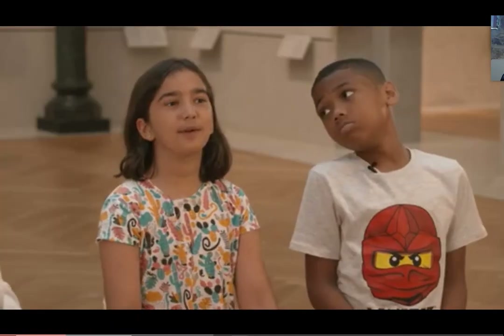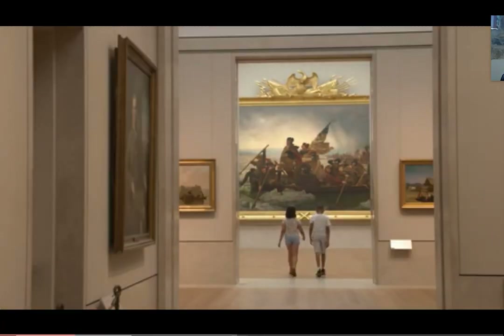So when I first came here, it was with my mom and her class. I was walking through the hallway and I saw the enormous painting in the whole doorway. It was just huge and I was so surprised.